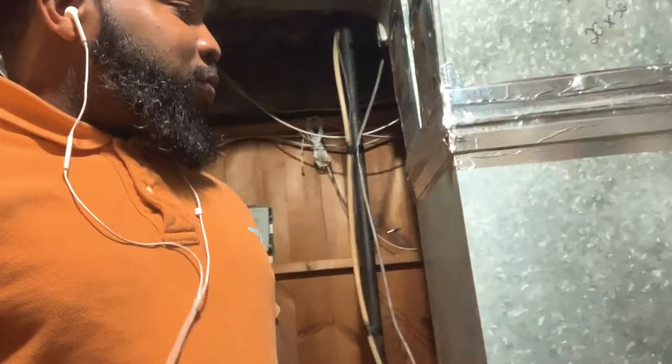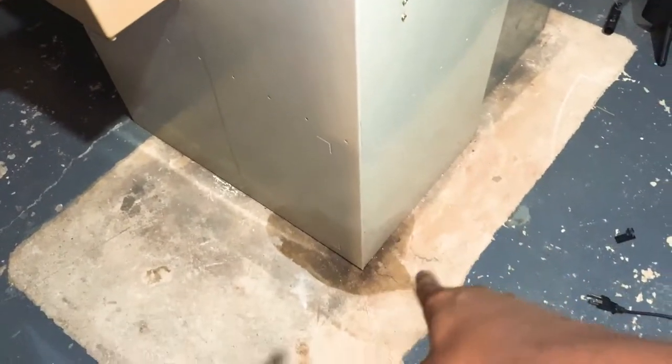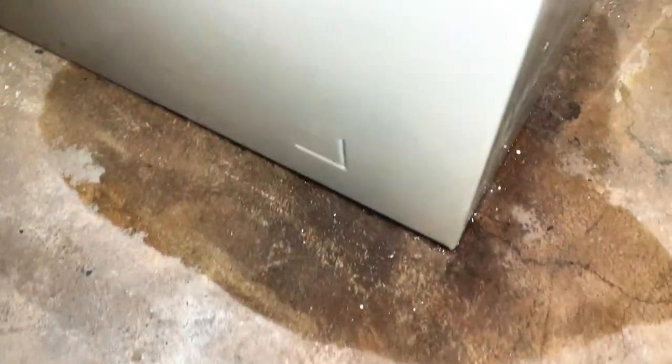We're back in the furnace room — I love this room. But today we're going to talk about this little guy here, because I found a trace of fluid which appears to be water on the floor. Our furnace has got a little spot of fluid — looks like she sprung a leak somewhere.